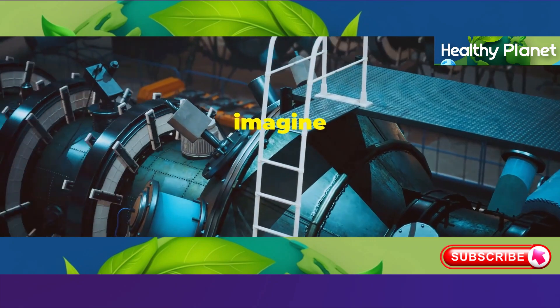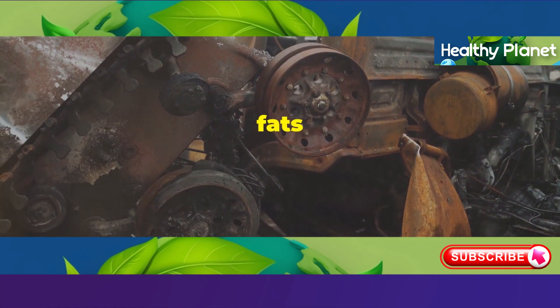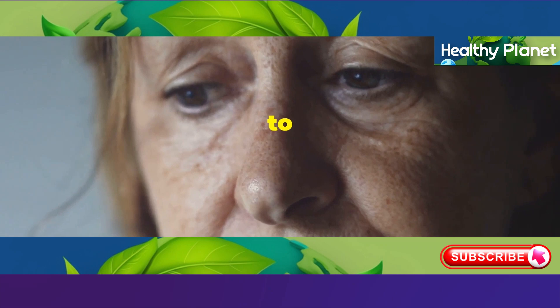Think of it like this: imagine your cells are like little factories, working hard to keep your skin healthy. But trans fats are like wrenches thrown into the machinery, disrupting everything and leading to premature aging.